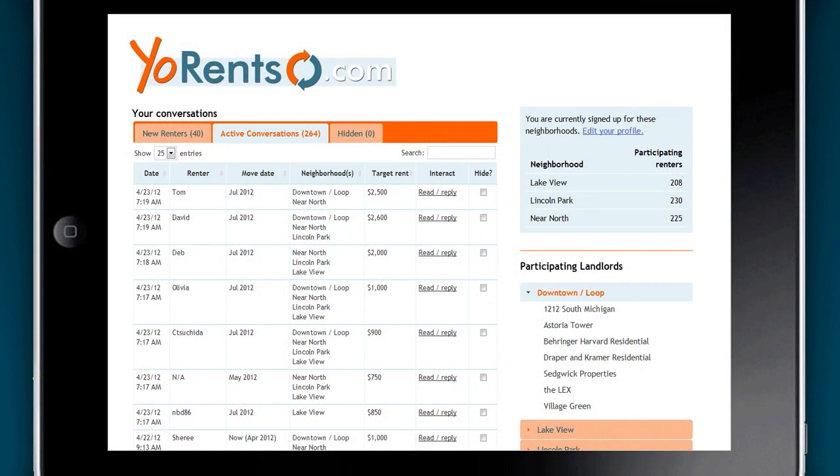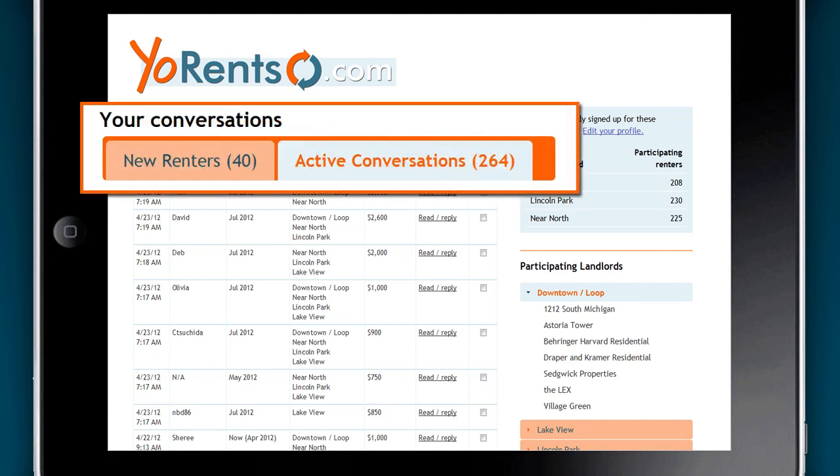Landlords and property managers, if you'd like access to a database of active renters in your neighborhoods, there's an easy alternative.